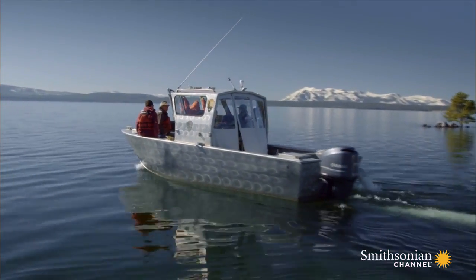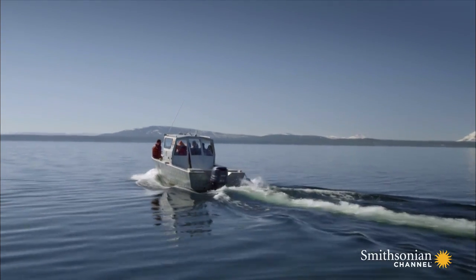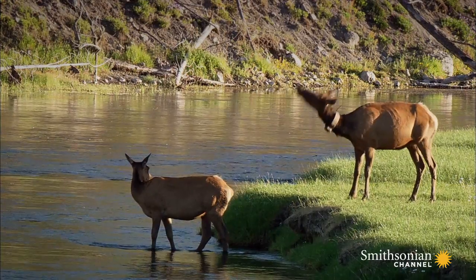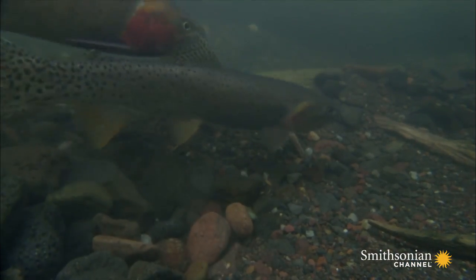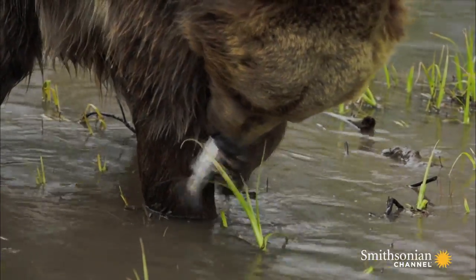And now, for the first time, there may be real reason for hope on the horizon. Slowly, the invasive lake trout numbers are falling. Perhaps, with a little bit of help, the ancient wisdom of Yellowstone is already turning the tide against our short-sightedness, and the world's first national park will return to its primal rhythms once again.